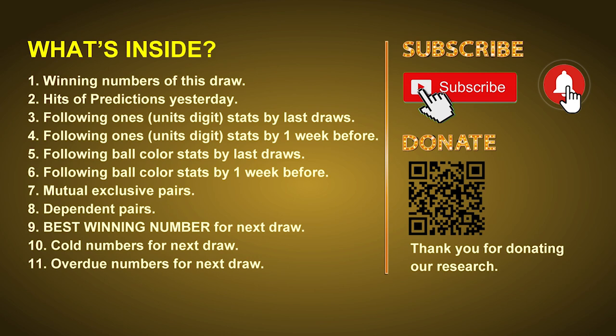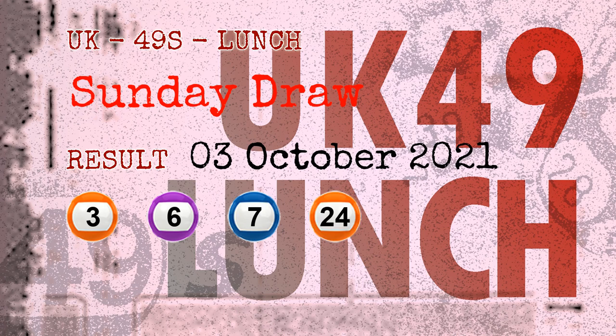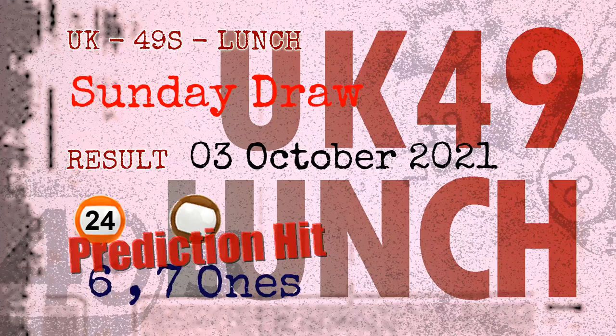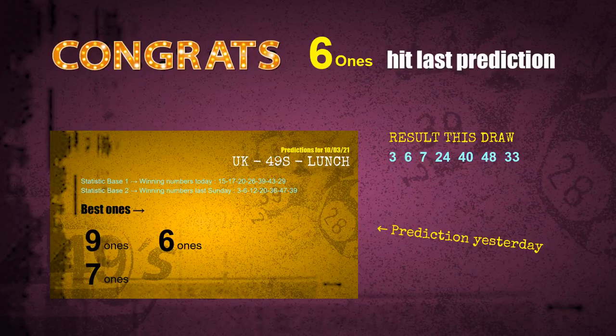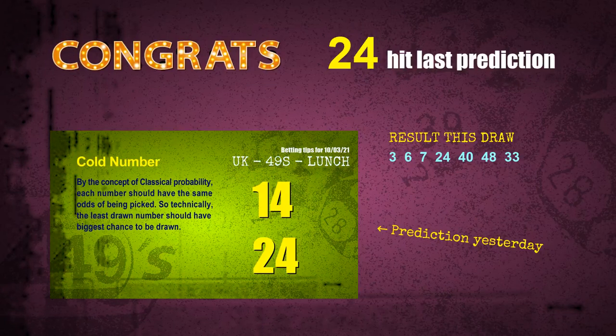The winning numbers of Sunday, October 3rd, 2021 are 03, 06, 07, 24, 40, 48, and the booster number is 33. Congratulations to friends who bet on six ones, seven ones, number 24, and brown balls — all hits. Congrats to all winners!